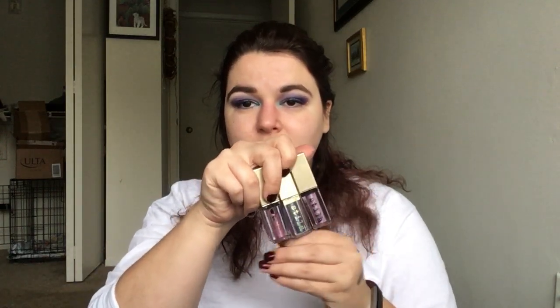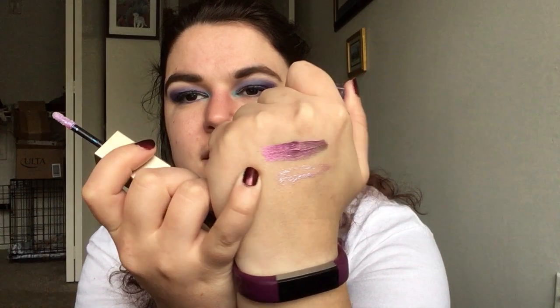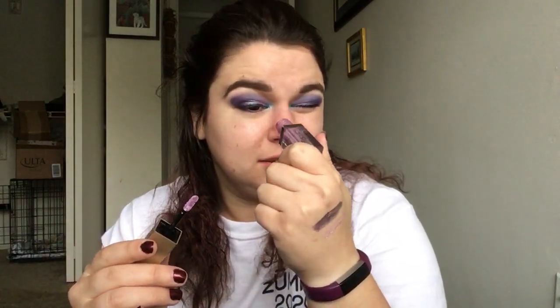Then I've got these three that are much older from Stila — the Sea Siren collection, I think it was. They're also duochrome. First we've got the shade Sea Siren, and these are getting really kind of dried out. I might just use it up because I use them a lot. This one is actually, I think, gone — that's pretty sad.